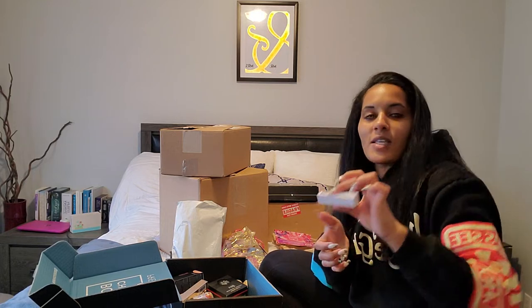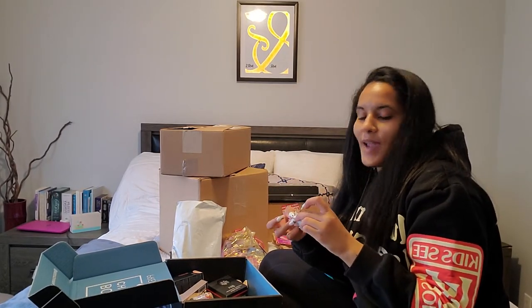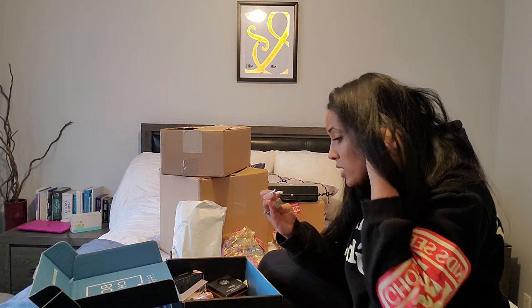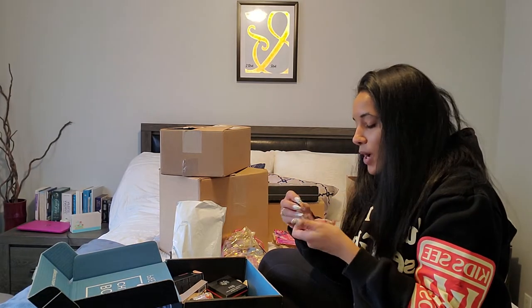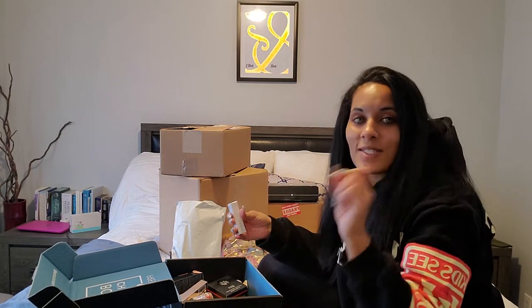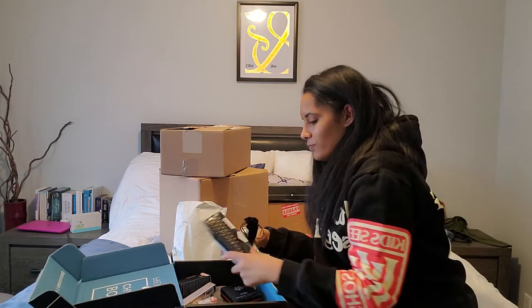The last thing in the BoxyCharm box is this little perfume called Riddle. This is the best perfume that I have ever smelled in my entire life. I went right on BoxyCharm and ordered a second one because it smelled so good — I was scared it was going to sell out. It's just a rollerball perfume but it smells phenomenal. Those are my two BoxyCharm boxes for this month, and I'm still going to give away that eyeshadow palette.